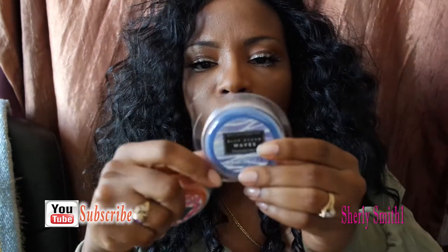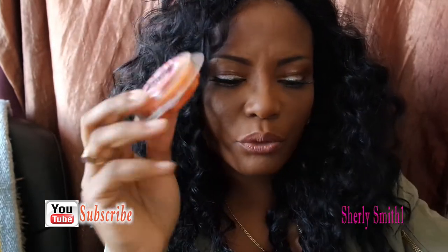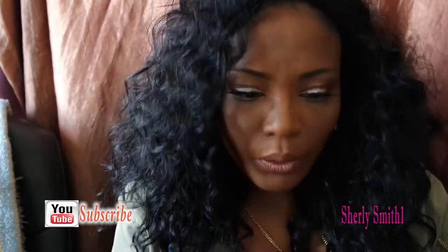This is the Blue Ocean Wave fragrance melt. I haven't tried this before, so I'm excited to see how the fragrance is. I also got the Mango Majita fragrance melt. I believe these were $3.50 each.